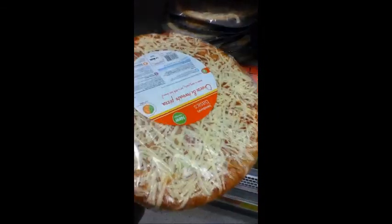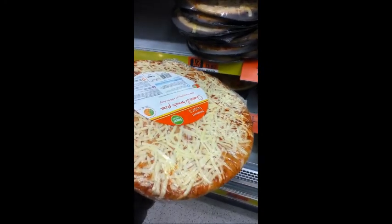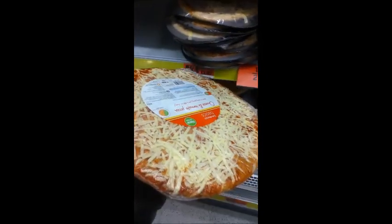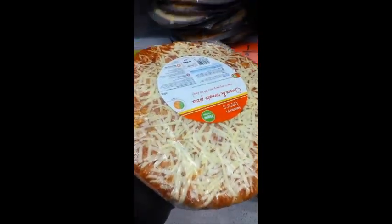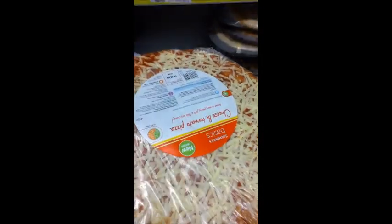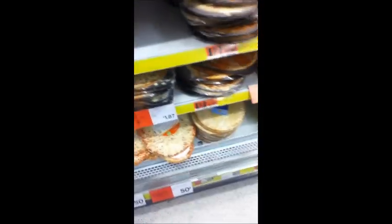Pizzas might look innocuous, but you slice them up into eight and you've got eight triangles of the Illuminati on your hands. So pizzas — be on the lookout for those key Illuminati figures. Also worth noting about pizzas: Italian Margherita is an anagram of Illuminati.